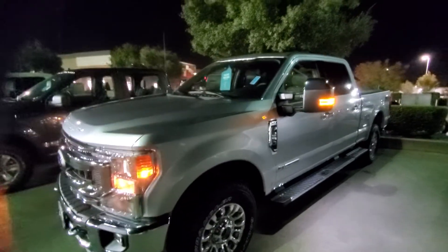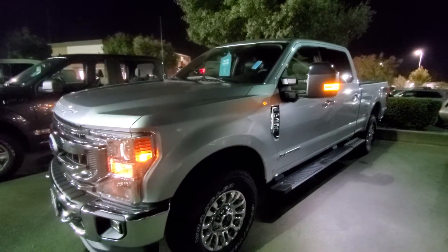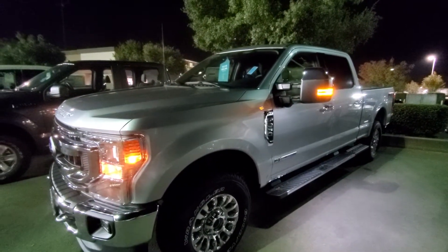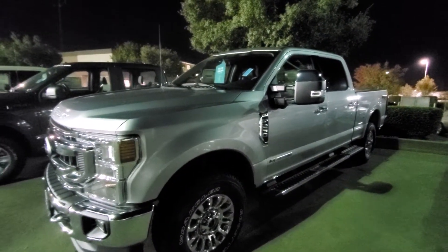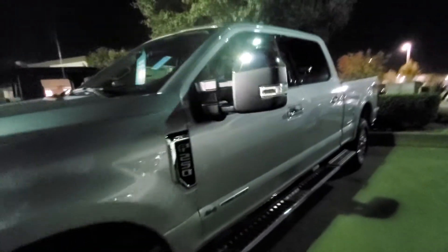Hello, my name is Charles Gumby Tanner and what we're looking at right now is a definite anomaly. This happens to be an XLT 2020 Ford F-250 Crew Cab Short Bed 4x4. It's an XLT with running boards, nice rims and tires, keyless entry, and tailgate step.